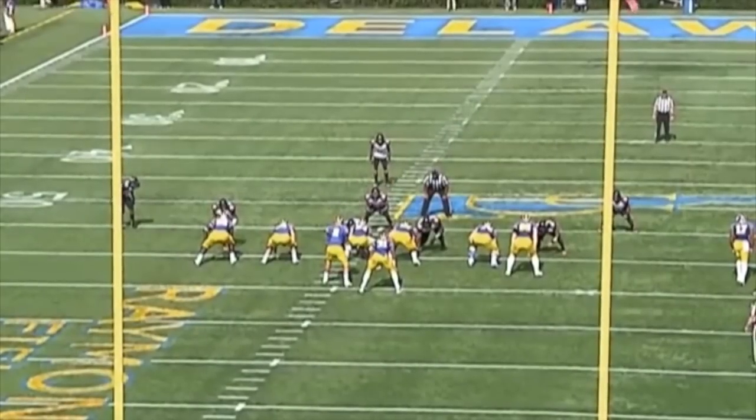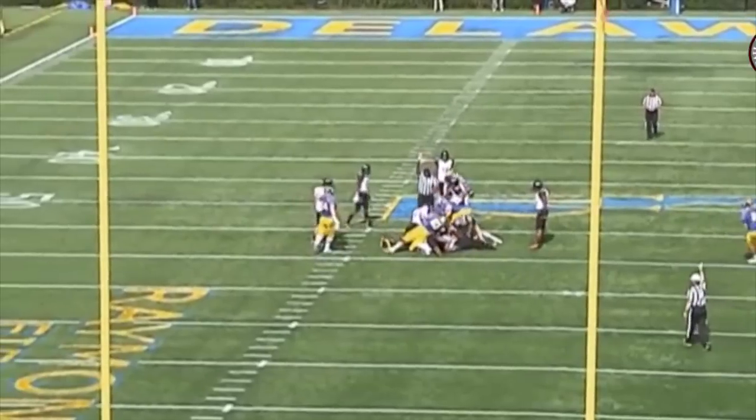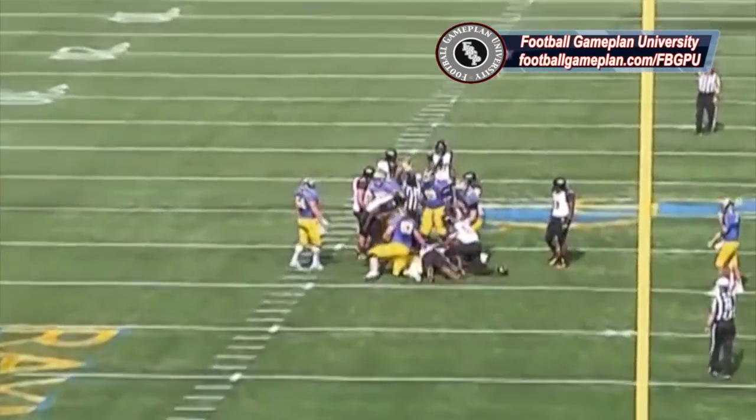Great example here of staying assignment sound. Dallaire maintains gap responsibility while reading running back to quarterback before making the play. That's a textbook job right there.